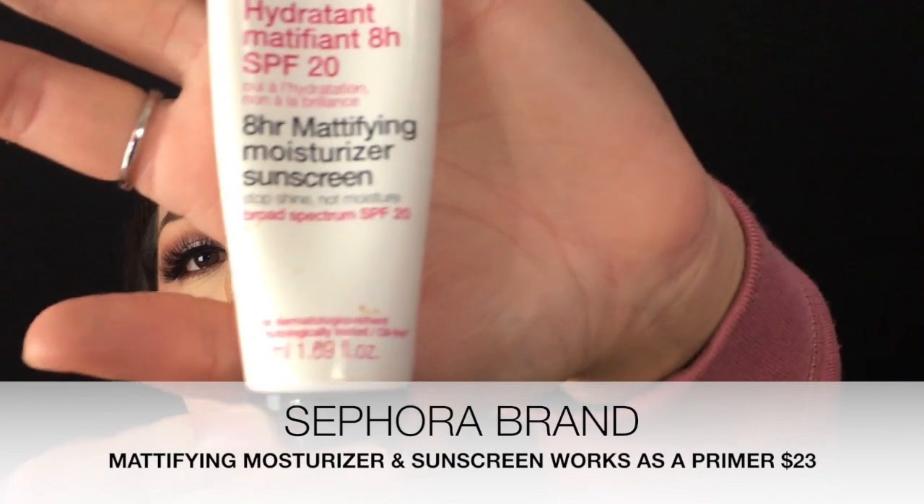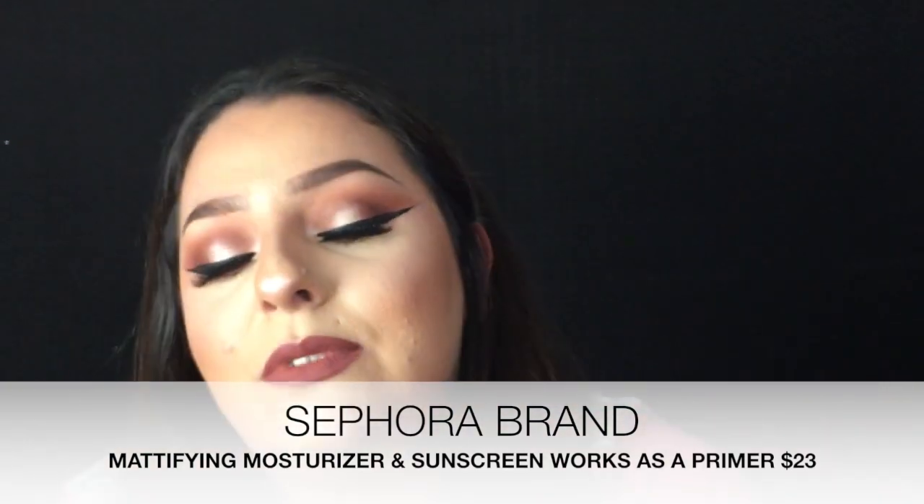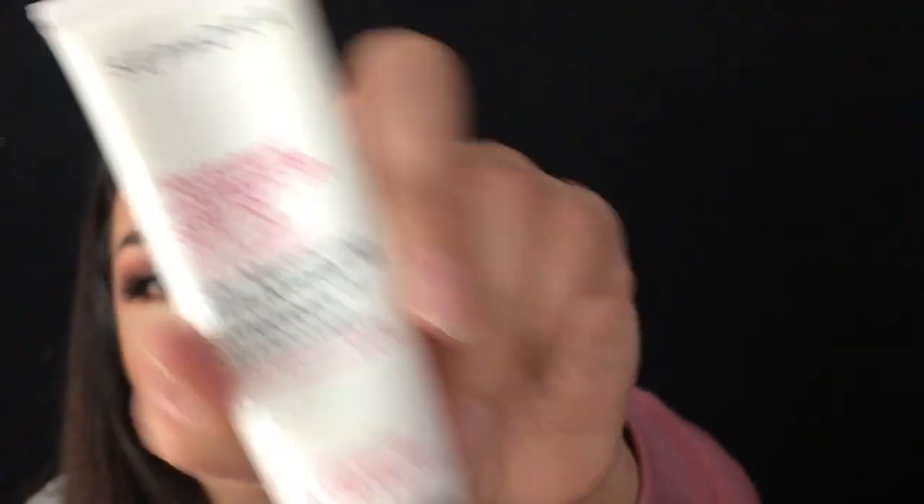The more affordable one is the Sephora 8 Hour Mattifying Moisturizer Sunscreen. This one's actually really good. It comes out like pretty much like a lotion, but it leaves your face super matte and super smooth. It also has an SPF of 20, so in the summer this stuff is bomb.